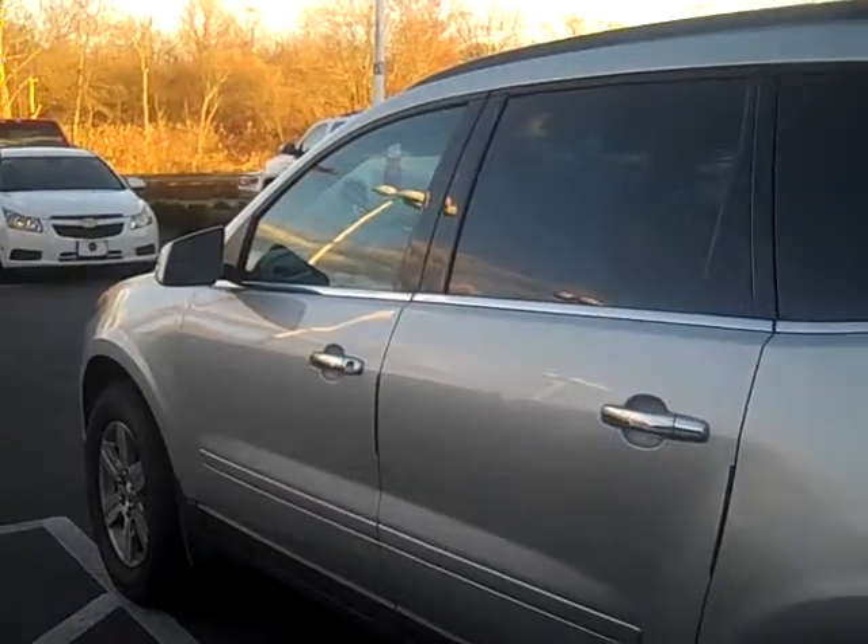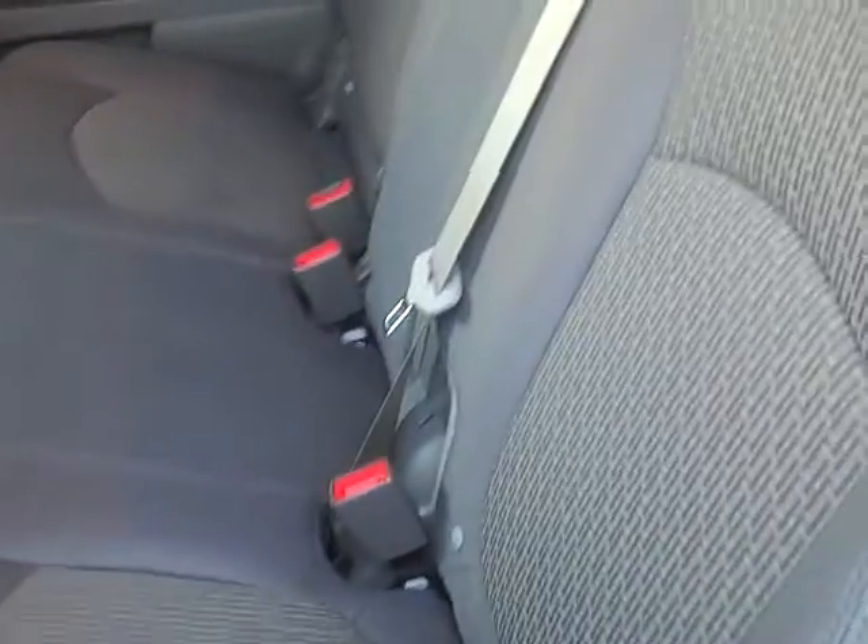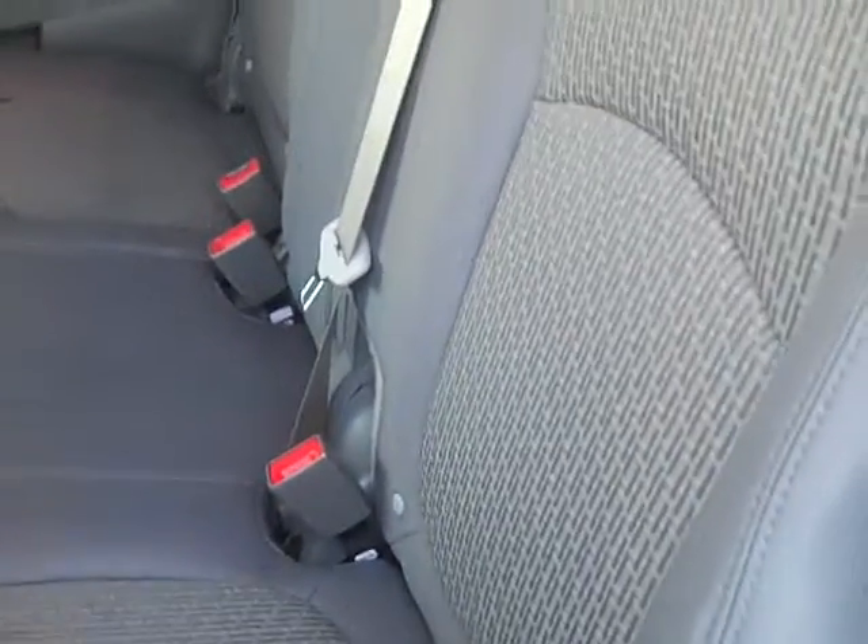Driver's side right here. This is the second row. The seat folds right down so you can get to the back. It has separate dual climate control for the back so you can control the temperature from back there. There's also a power outlet right there, and storage for magazines or whatever you would need.